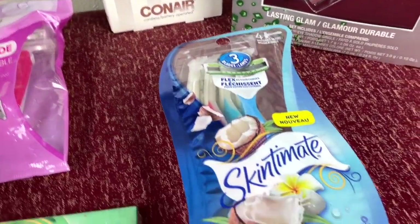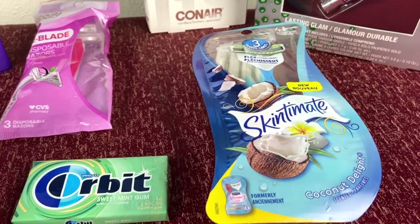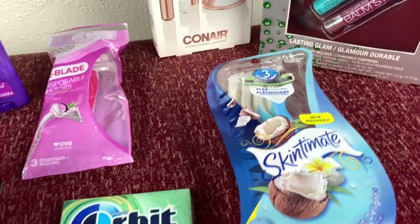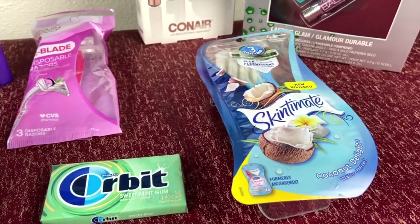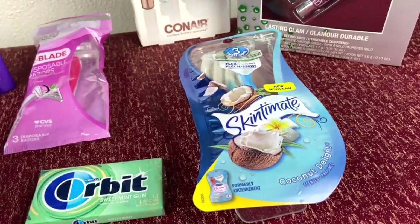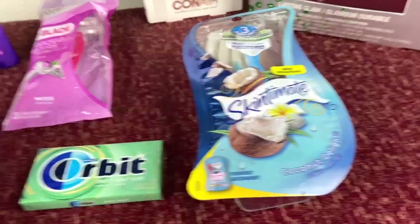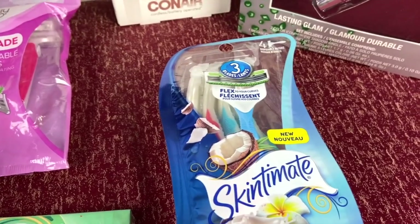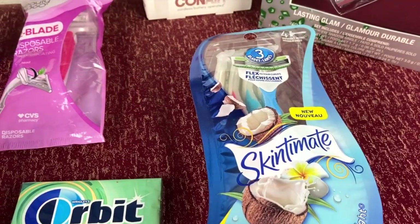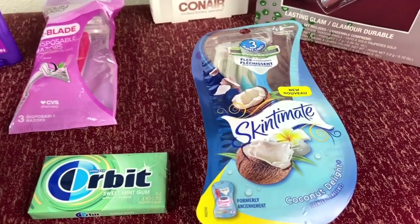We also have the Skinimate razors, priced at $6.99. There's also a $4 digital coupon on the CVS app, which brings the price down to only $2.99. But when you purchase one, you're going to be receiving $2 ExtraCare bucks back, which brings the total down to just $0.99 for the Skinimate. I'd rather pay $0.99 than $6.99 — it makes this a really awesome deal to take advantage of at CVS.